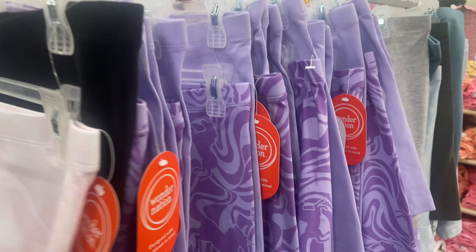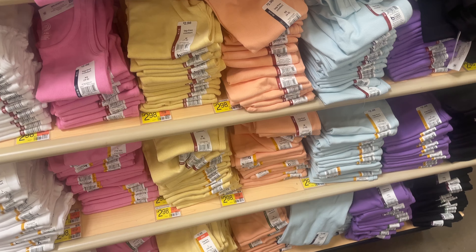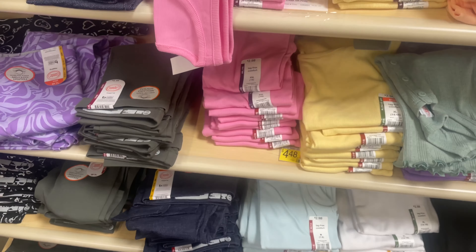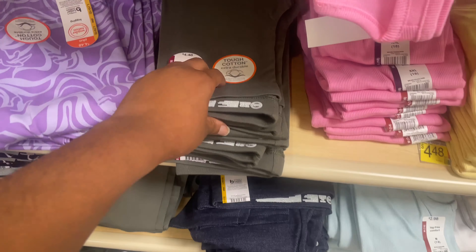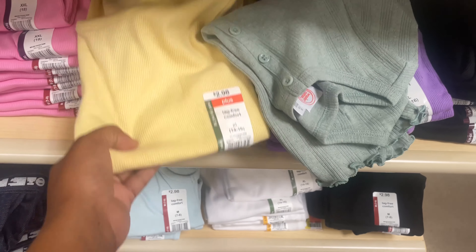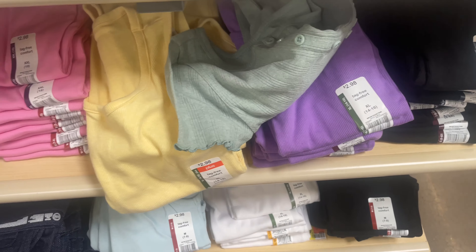These little dresses are only $6.98, and they even have this color — so cute. Two packs of biker shorts are $4.98 — I already picked up a set and I'm going to grab a couple more. The little tank tops are only $2.98. They have all the colors, and then over here they also have the little pants for $4.98 with lots of colors and shirts.